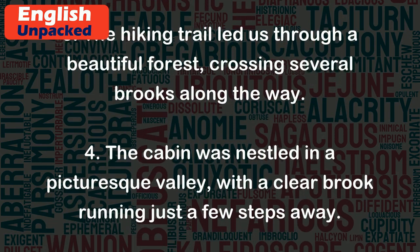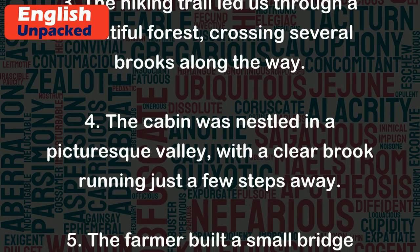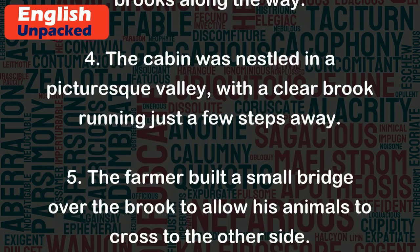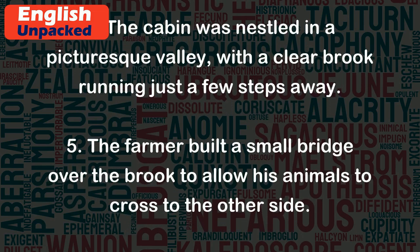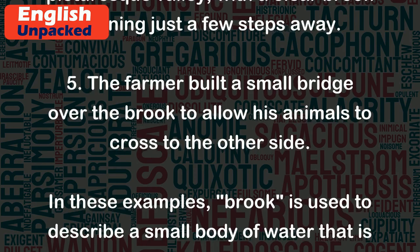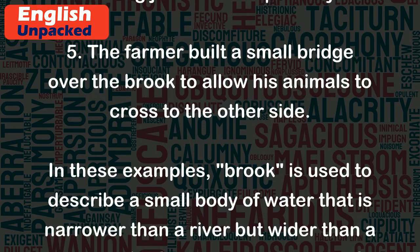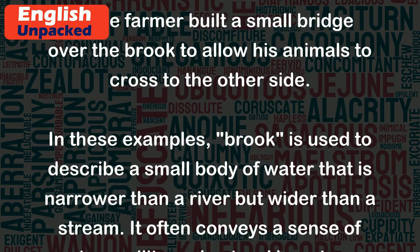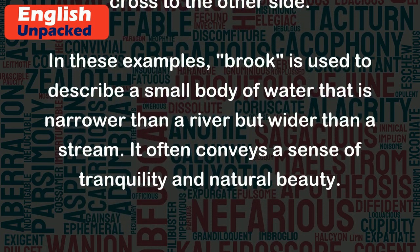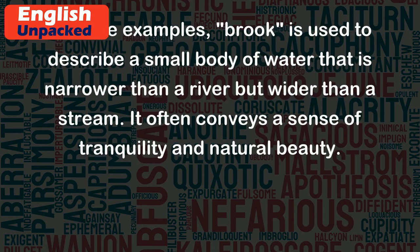4. The cabin was nestled in a picturesque valley, with a clear brook running just a few steps away. 5. The farmer built a small bridge over the brook to allow his animals to cross to the other side. In these examples, 'brook' is used to describe a small body of water that is narrower than a river but wider than a stream.